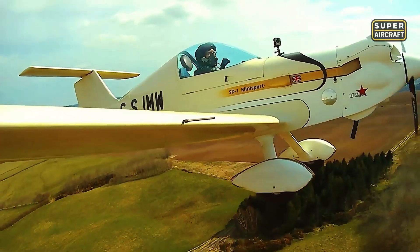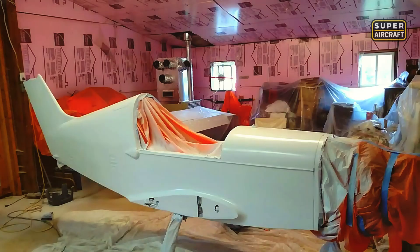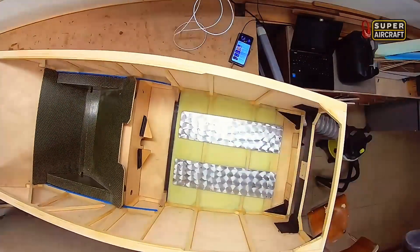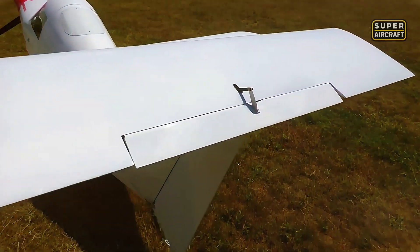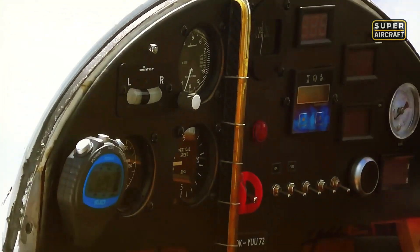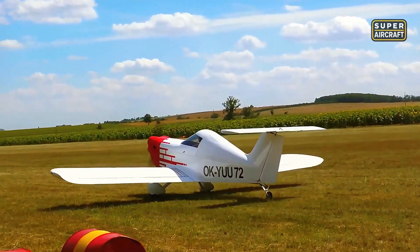Construction consuming 600-900 hours from kits, extending beyond 1,000 hours for plans builders, created education extending far beyond mere assembly into aeronautical engineering fundamentals. Wood construction techniques taught patience and precision that composite and metal alternatives couldn't replicate. Mistakes in wood showed immediately while providing straightforward correction paths. European LAA and ultralight certifications combined with American experimental approvals demonstrated international recognition of design quality that transcended national boundaries and regulatory philosophies.